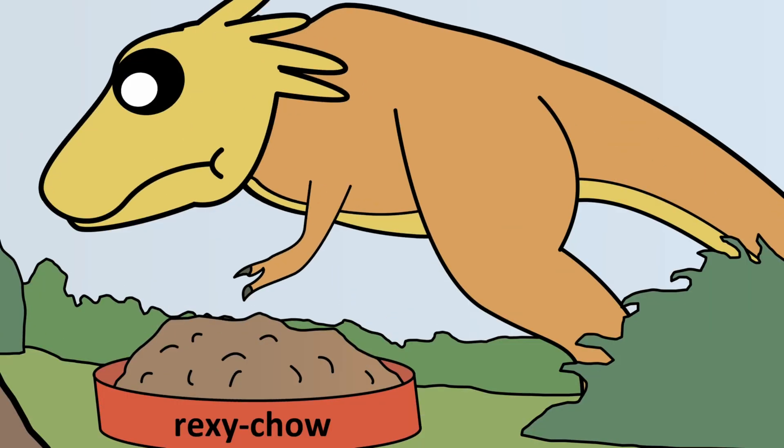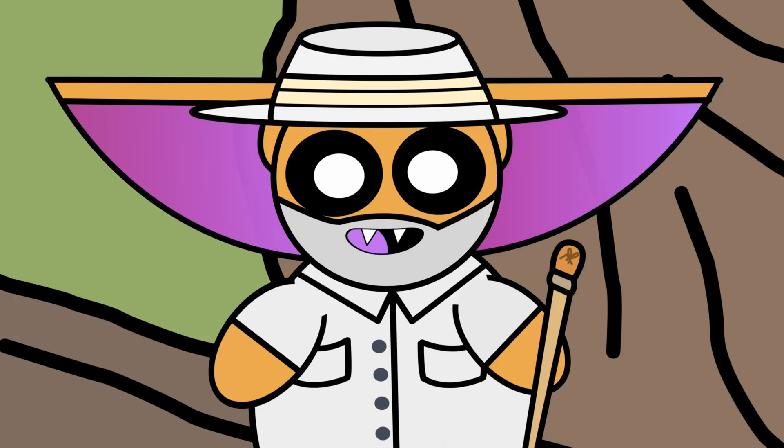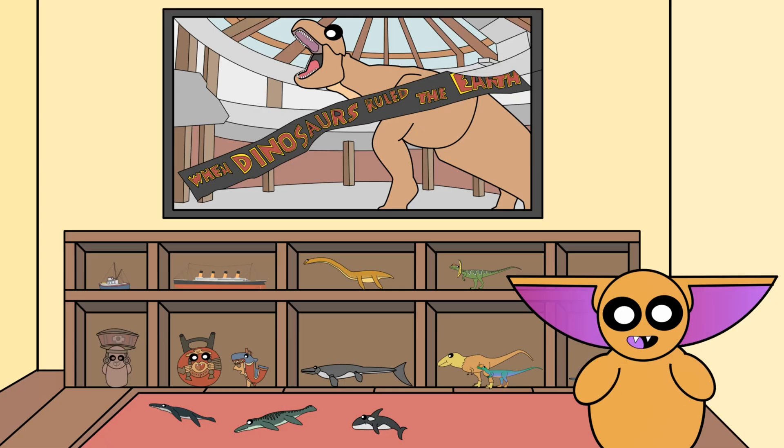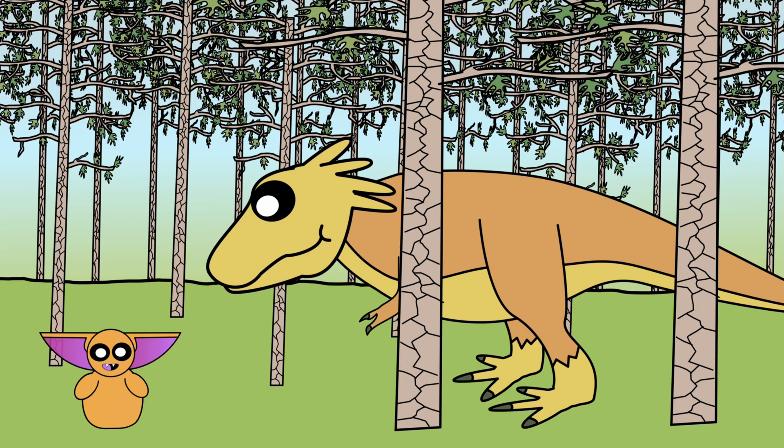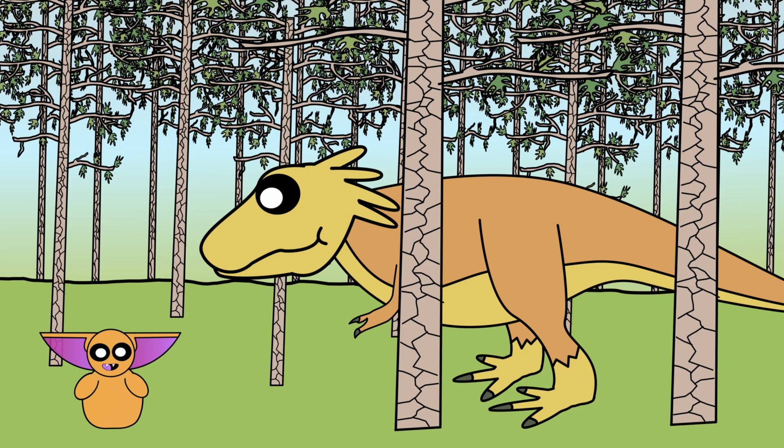Hey everyone! Today we have something very special to talk about. We have a T-Rex. But let's go ahead and cut right to the chase. This is the most famous animal to ever live. Whether you are on Team Predator or Team Scavenger, there's no debating that the T-Rex is an all-star.